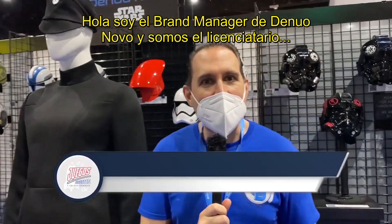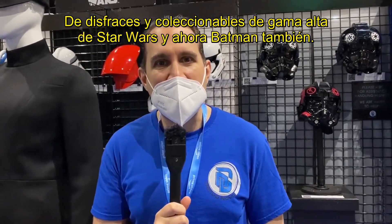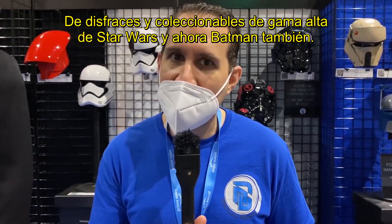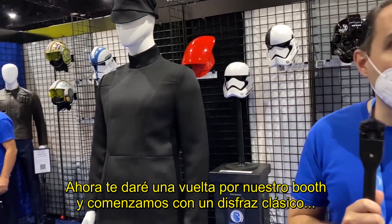Hi everyone, I'm Mark Von Olen and I'm the brand manager at Denuo Novo. We are the licensee for high-end Star Wars costumes and collectibles, as well as new DC Batman product as well. I'm going to give you a little tour of our booth.